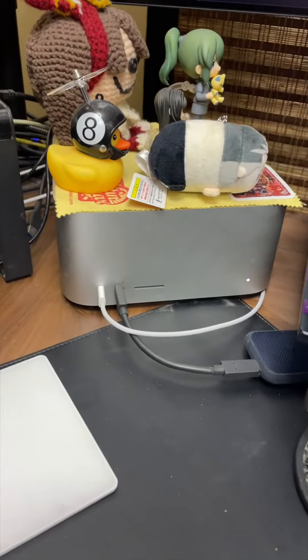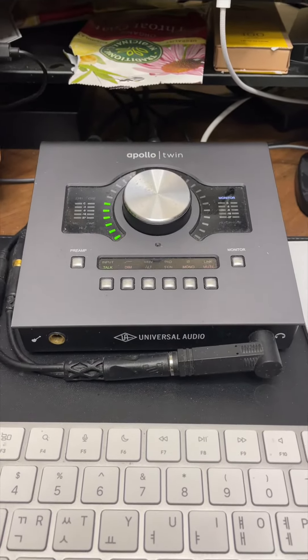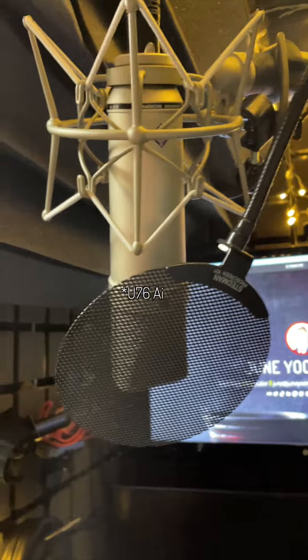At my desk is a Mac Studio, an Apollo Twin Mark II, a Neumann U87, as well as a Sennheiser 416.